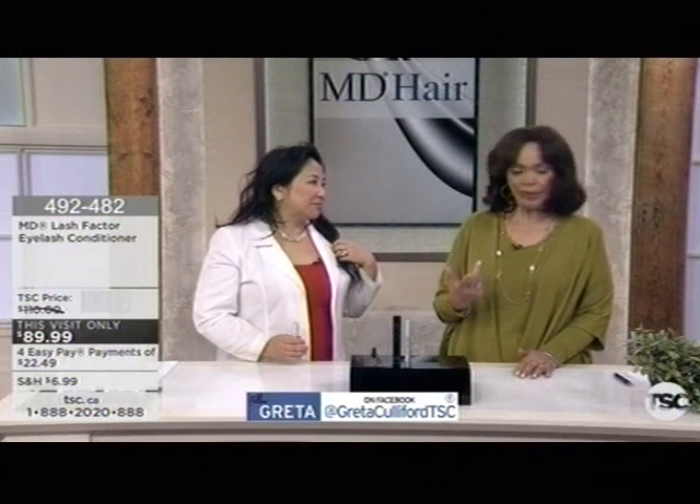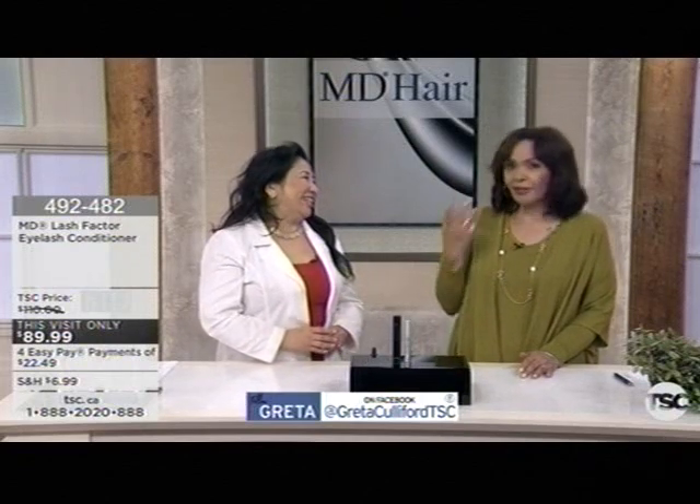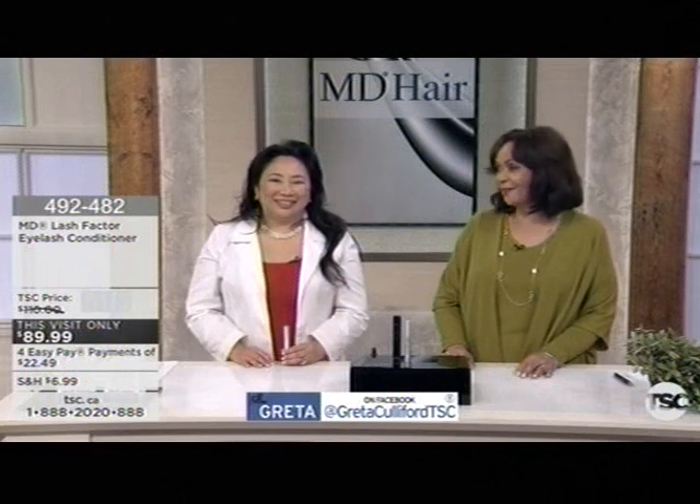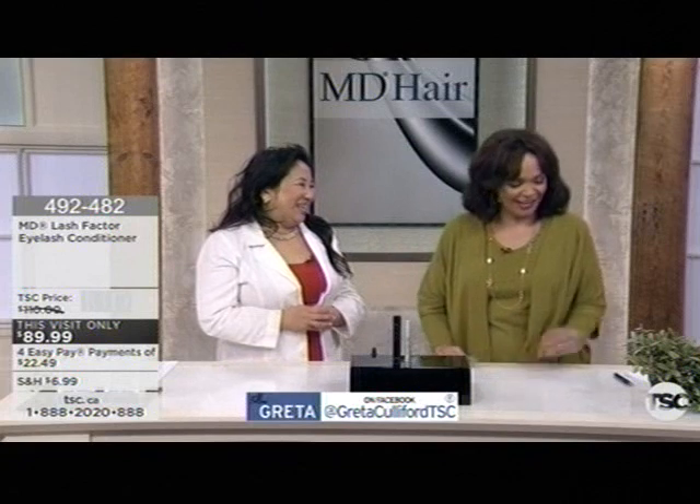The results — 97%, 95% — I mean, if I got 45% in longer lashes I'd be like wow, how lucky am I? They put individual lash extensions on me because my lashes are little. So I'll be using that. And I'm going to check your lashes, Greta, next time I see you.